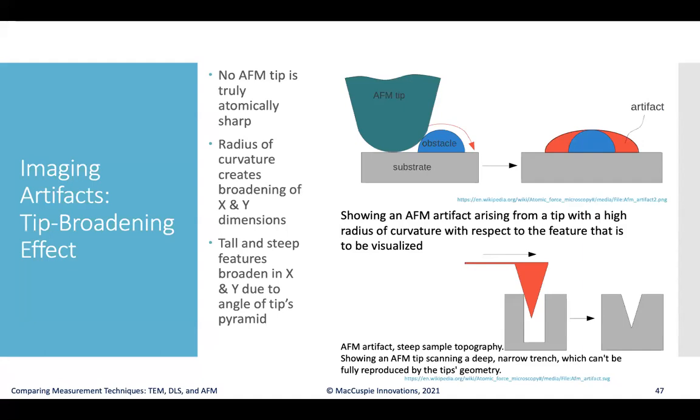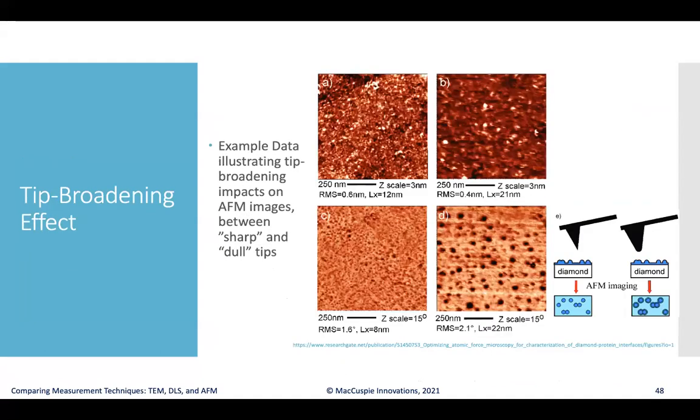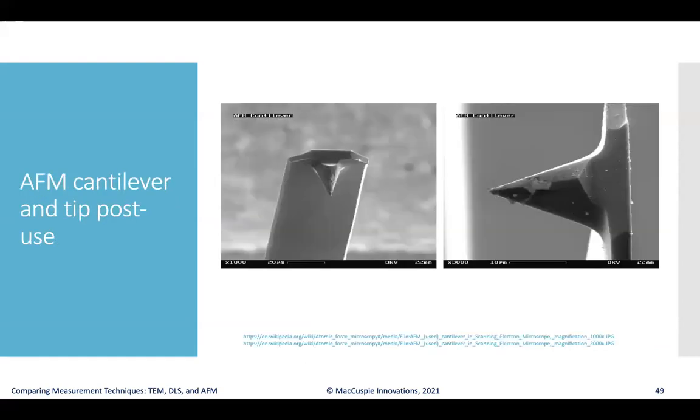A second limitation is that if you have very tall or steep features such as step edges or high aspect ratio trenches in a surface, the inherent angle of the tip means it can only descend at the angle it was manufactured at, causing a V-like shape to be reported by the instrument instead of the actual narrow trench. During use, tips can also pick up debris from samples, both on the conical portion and at the atomically sharp end, further increasing the effective radius of curvature.